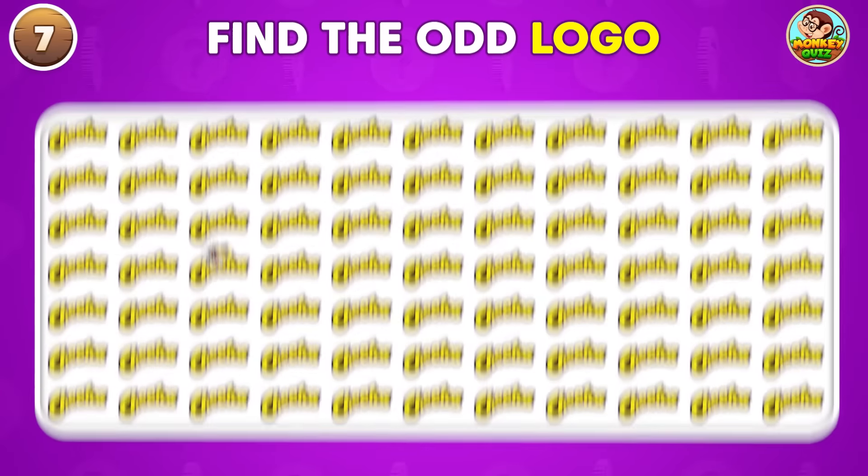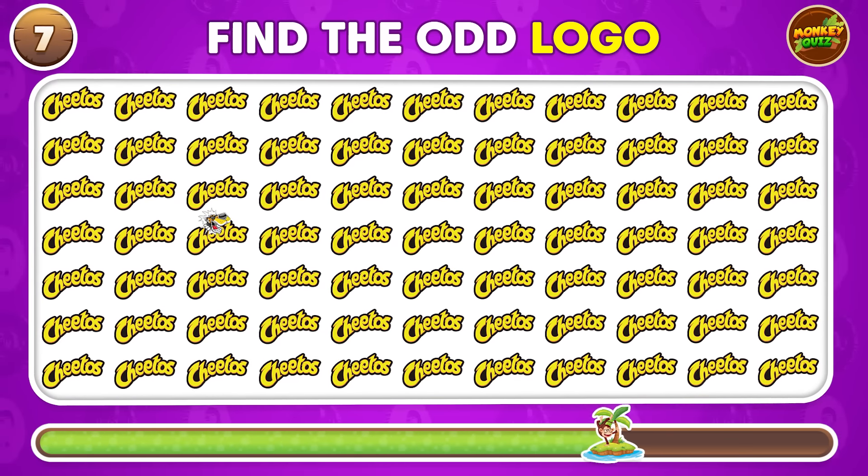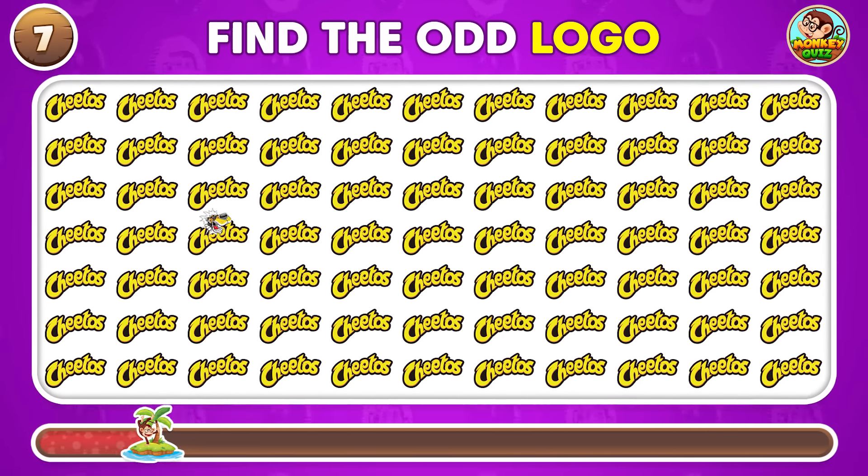Which one of these logos is different? It's located here!